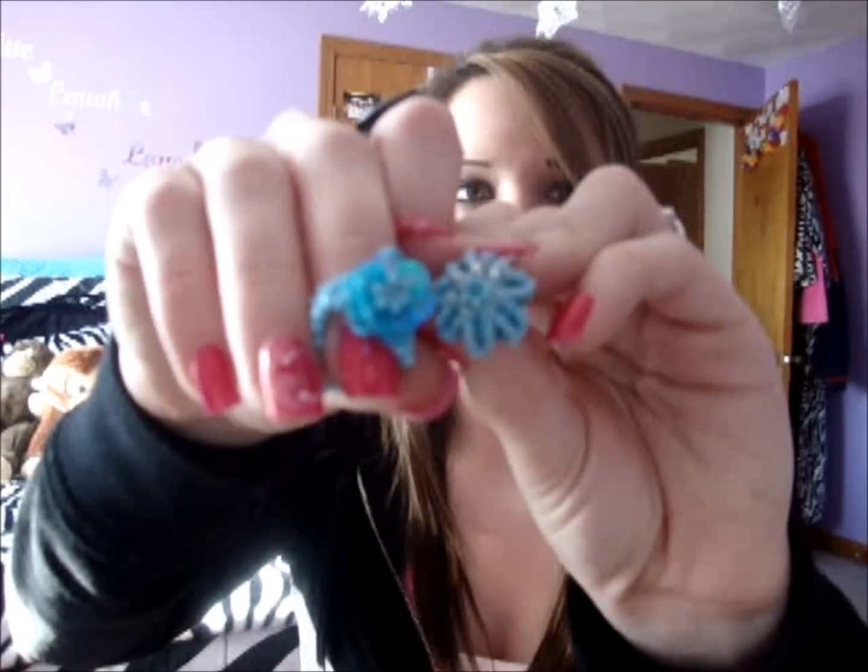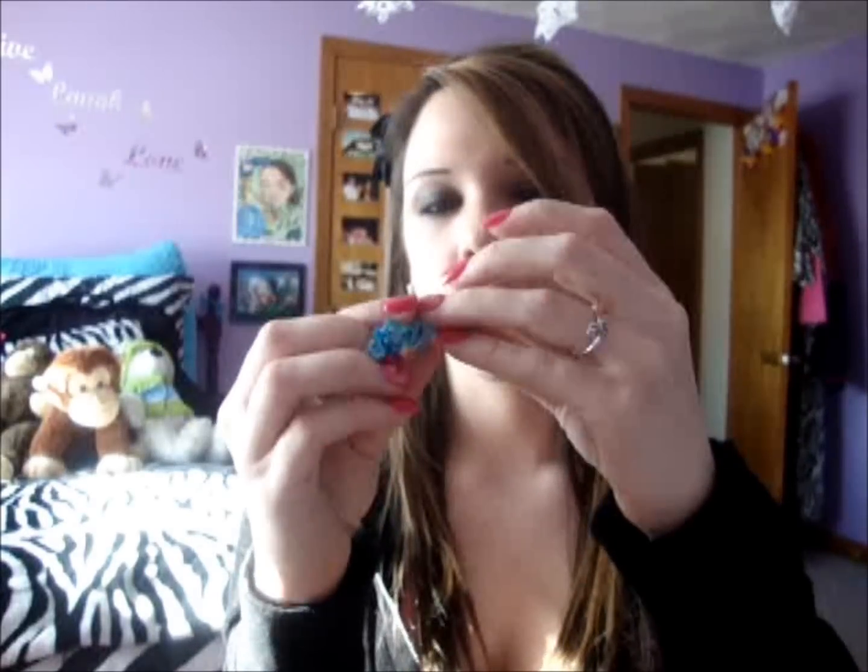They have a ton of different colors and different styles. Then I got these rings — they're like beaded rings. I got these in Newport. You can find them at like an accessory store probably. These two I got at a sterling silver store in Providence. And this one — my boyfriend hates it, I don't know why. I think it's kind of cool.